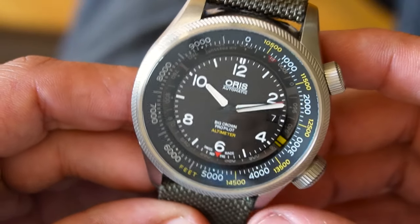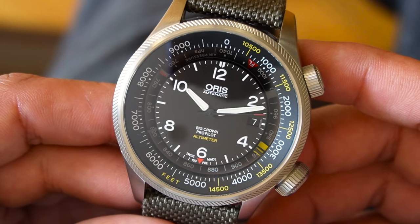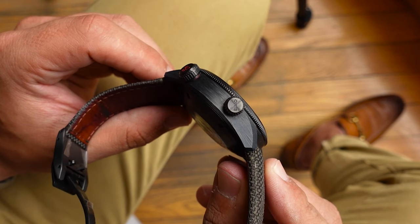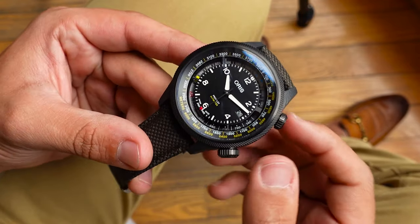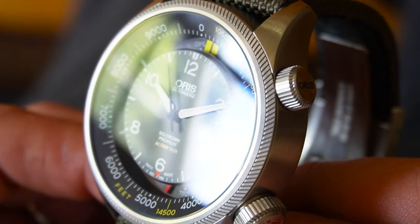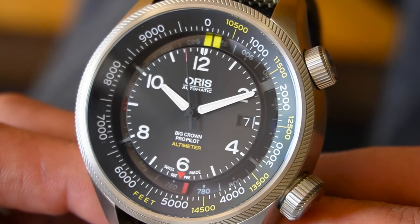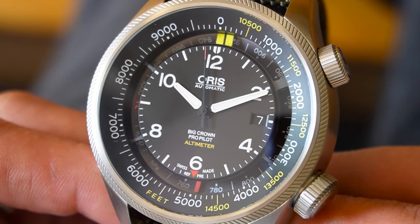The fact that this watch is 47mm in diameter makes the steel version quite a heavy one. That's why Oris opted for the creation of a carbon case, which is also 1mm slimmer — and 1mm is a lot. The stainless steel version's height is 18mm, which makes it a titan of a watch.